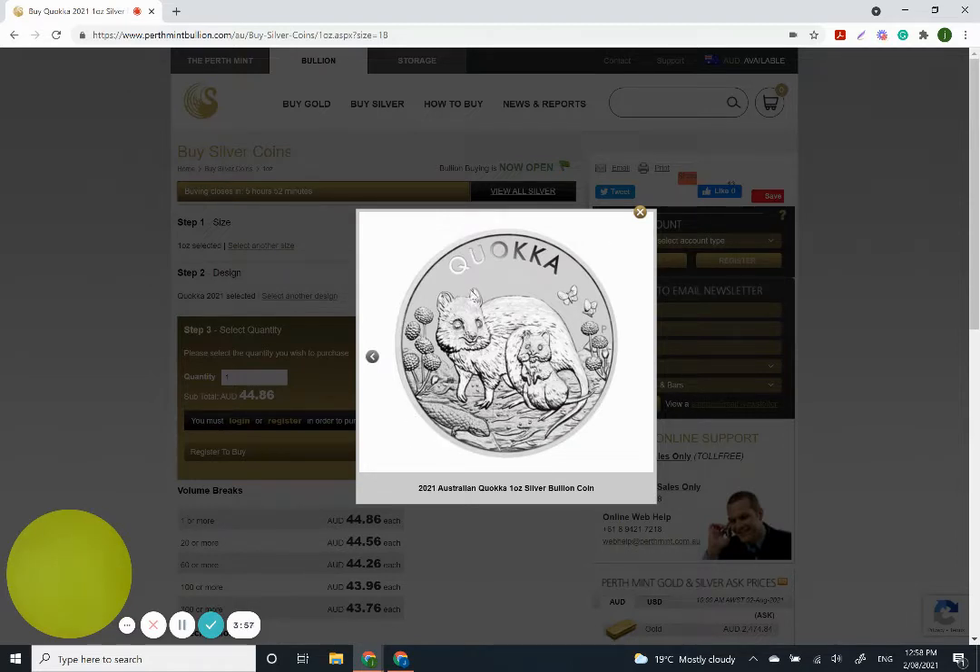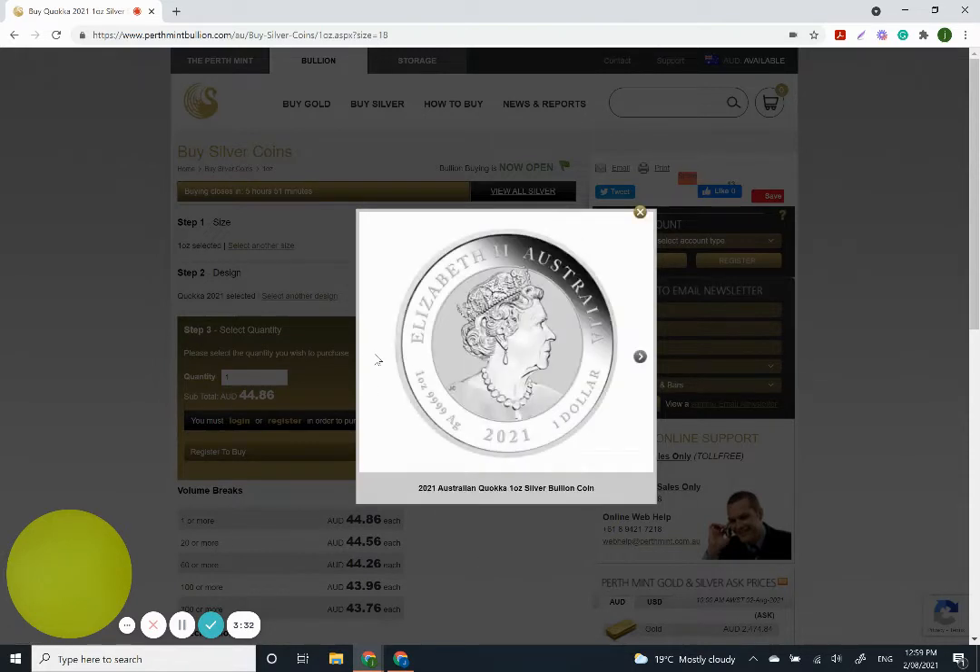Just looking at the design, we've got presumably mama and the little bub. It looks like some form of blizzard, and I'm sure the description below will give us a bit more insight, but there are some plants and a couple of butterflies — overall a pretty sweet, cute-looking little piece. I think it'll complement last year's one really well. Really cool to see if this will be an ongoing series — I definitely want to collect it.